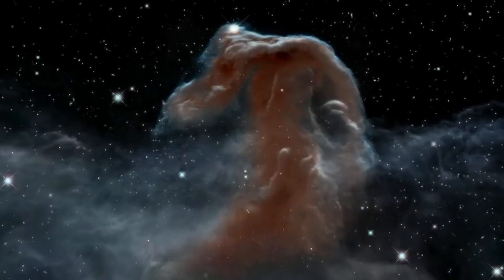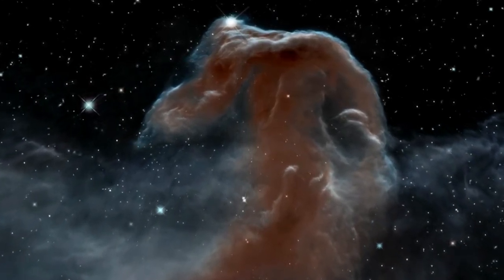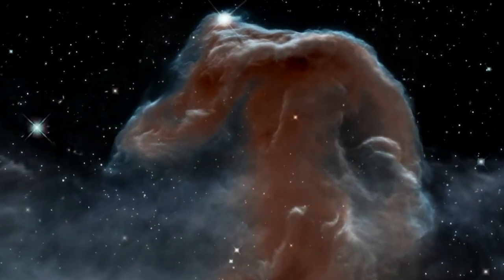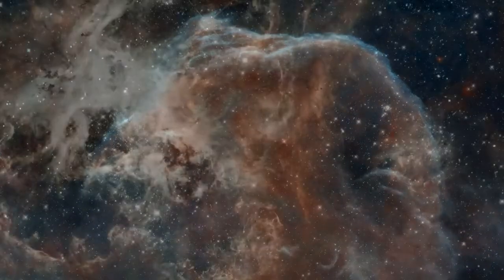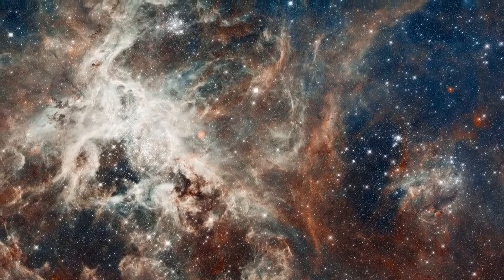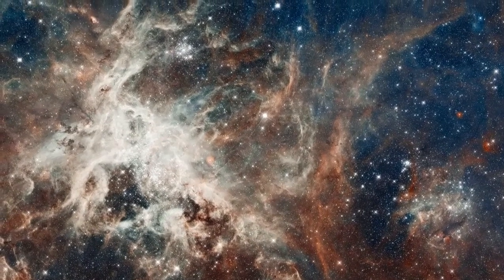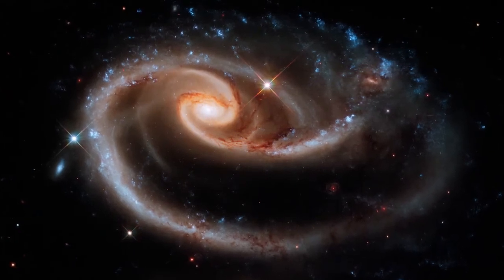Or this delicate and beautiful infrared image of the Horsehead Nebula, produced to celebrate Hubble's 23rd anniversary. In 2012, Hubble viewed the Tarantula Nebula to commemorate its 22nd birthday, and for its 21st, snapped the stunning cosmic rose ARP 273.